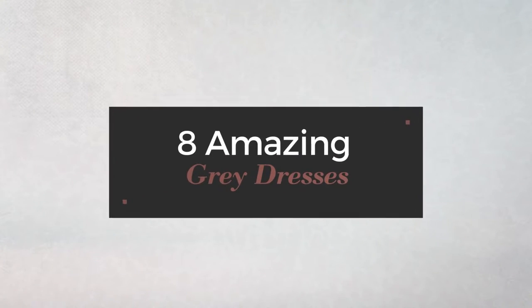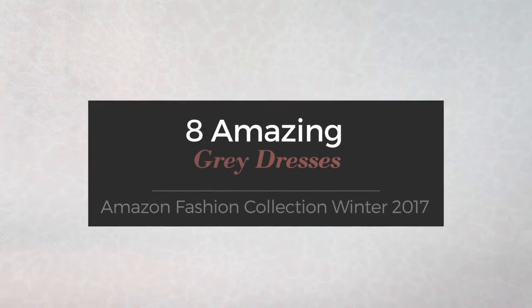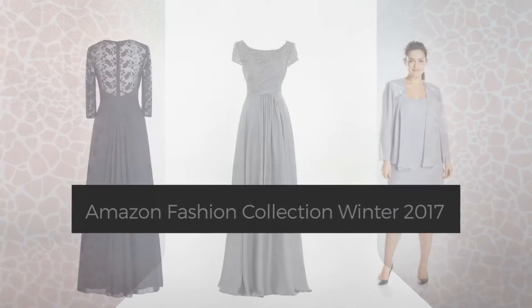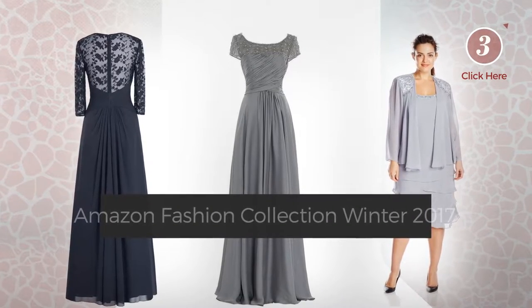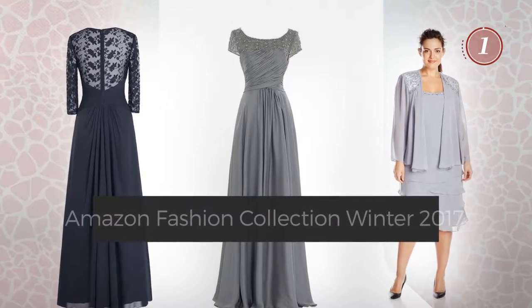8 Amazing Gray Dresses, handpicked from over 3,000 fashion designers catalogues. At any time, click the circle and get the details about your favorite dress.